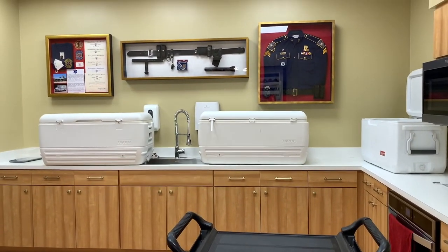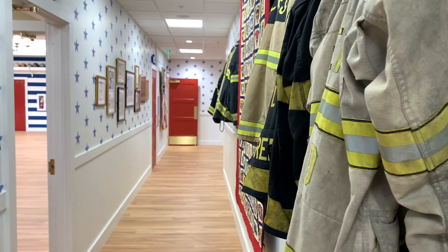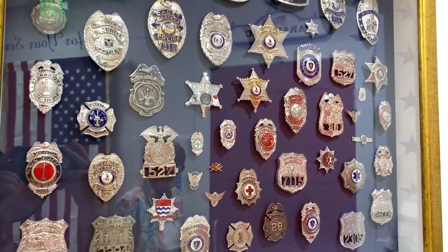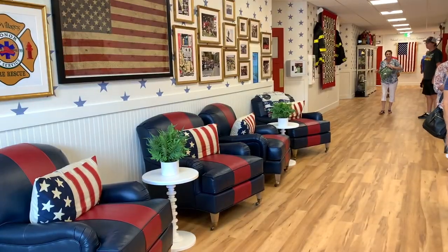Make sure to subscribe because I can't wait to show you all the exterior and the outside amenities they have. I absolutely love and appreciate how bright, cheerful, and patriotic this place is. They even gave out First Responders Rec Center pins at the grand opening.